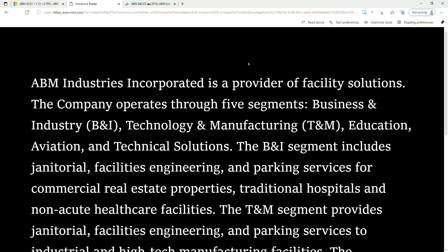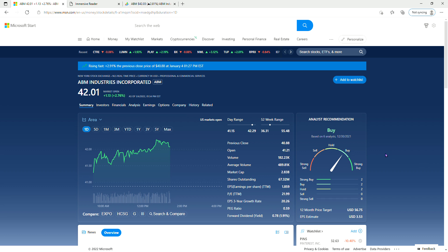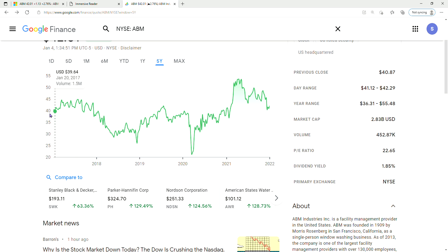This is a very diversified company and in my opinion it's a good buy. It's on my watch list for this week. Today it went up $1.13 and is trading at $42.01. The 12-month price target is $56.75, EPS estimate is $3.53, and the dividend yield is 1.91%, which is 78 cents for the year.